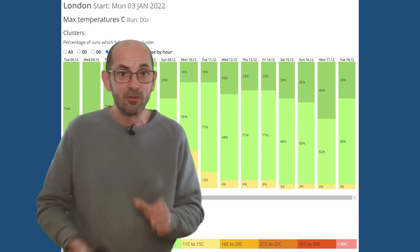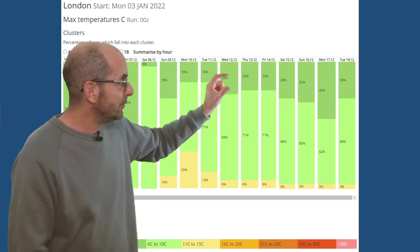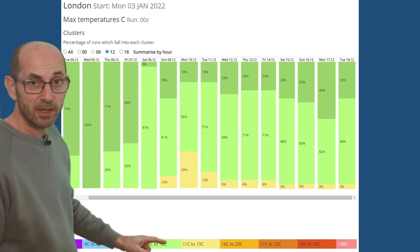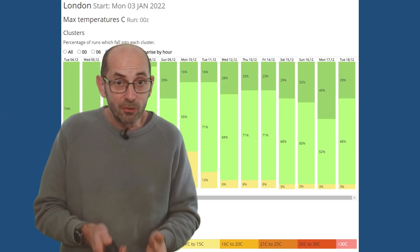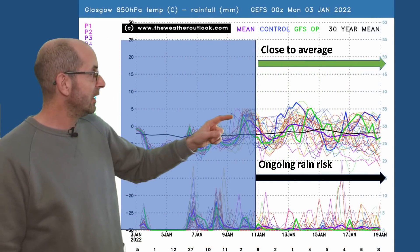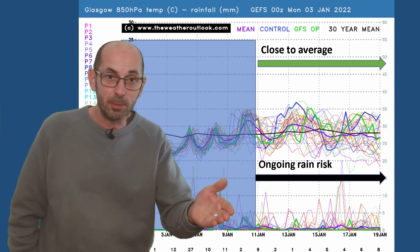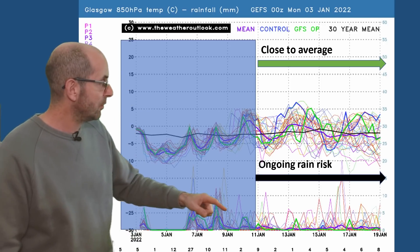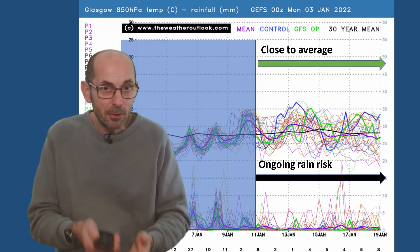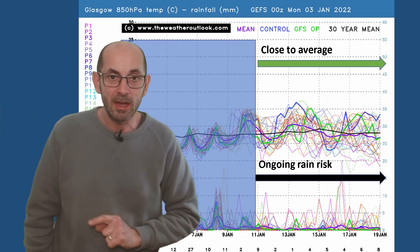In terms of the 2-metre temperatures for London and the South East, through the second week the light greens are dominant — those runs forecast maximums between 6 and 10 Celsius, so most of them are at least a little bit above the average. Going up to Glasgow, upper air temperatures are close to average through much of the period. In terms of rainfall, there are more spikes here than on the London chart, which suggests high pressure will probably be building but from the south, with Atlantic disturbances continuing to influence weather more in the north of the UK.